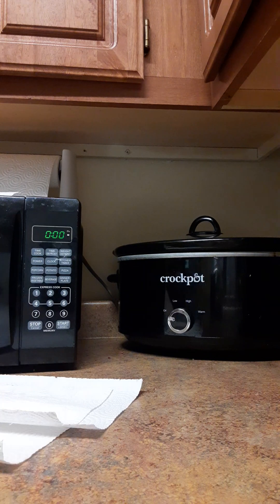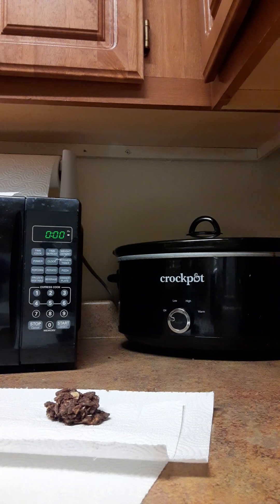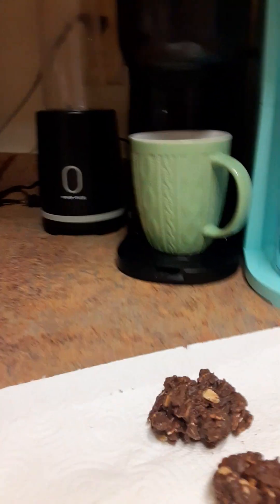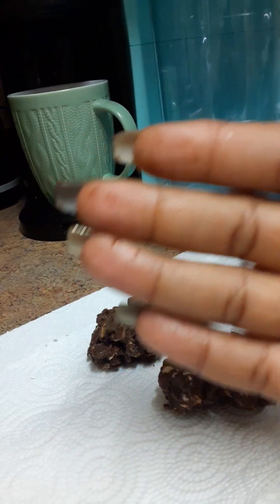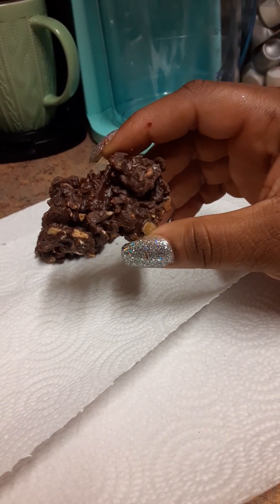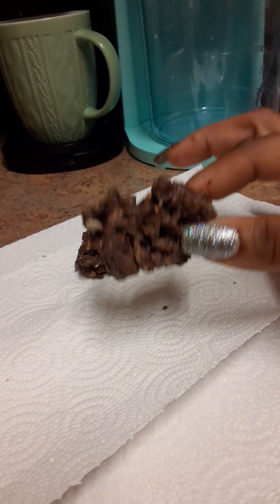Let me open this bag so I can show you what it looks like, because like I said, I've already tried it. Another thing — when you're handling this, you do need napkins handy because it gets all over your hands when you take it out of the bag. But this is what it looks like — just kind of chunks covered in dark chocolate.